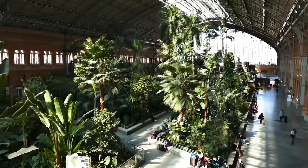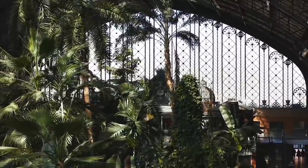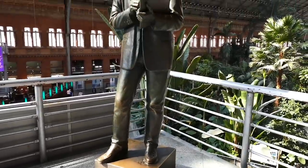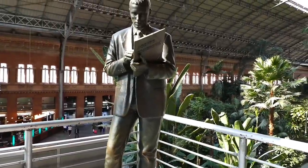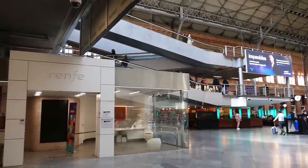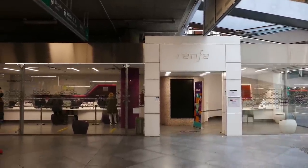At least that is before you get to the security lines — more on that later. Most services here are operated by the Spanish national rail operator, Renfe, as you can see by the ticket facilities here.